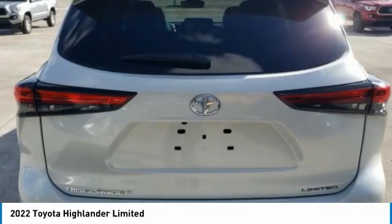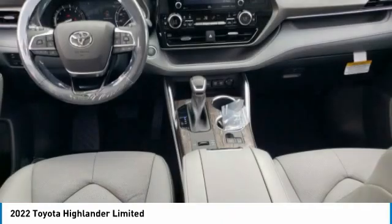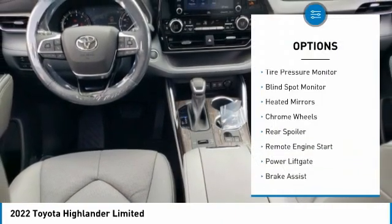A 2010 top safety pick, the Highlander is where substance meets style. Here are some of this vehicle's great options: tire pressure monitor,